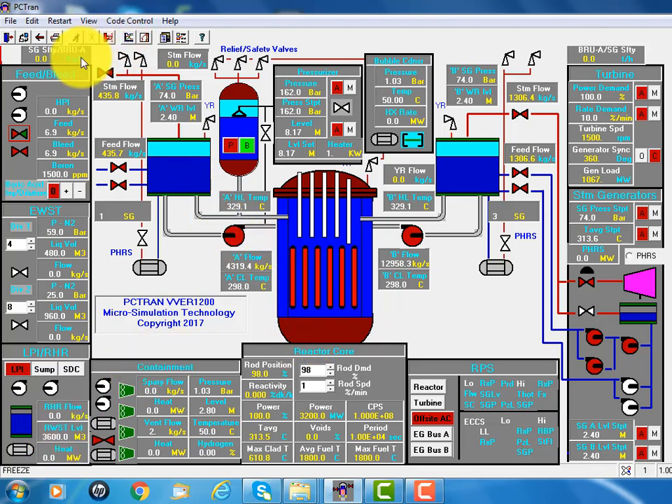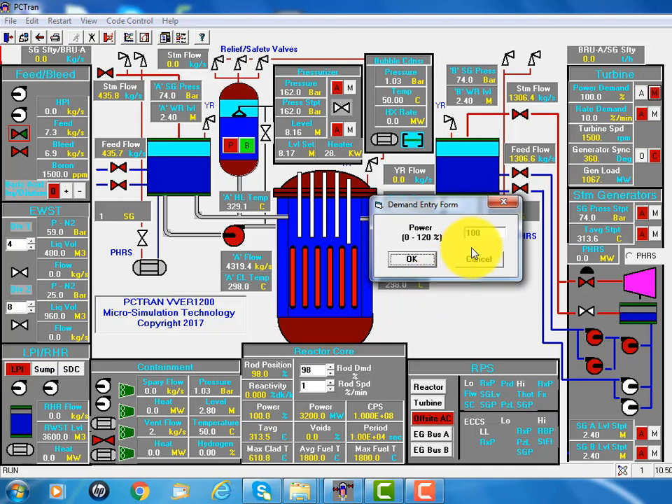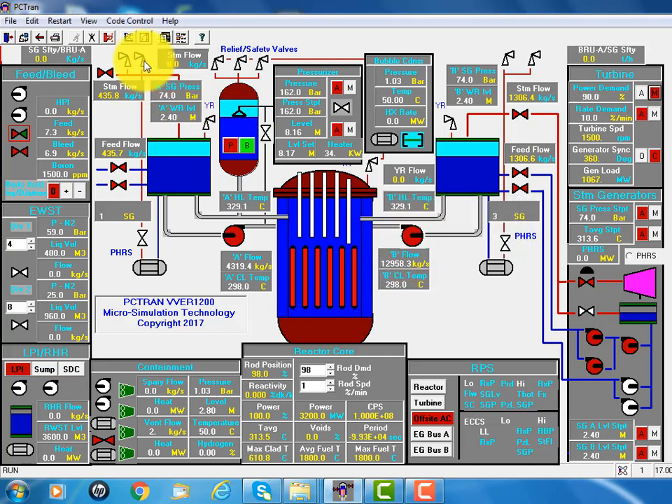At the beginning of the run, we click run and you'll see everything is stable near 100% power condition. In order to reduce the power, we can hit the demand — say 90% — and you'll see the control rod was slowly inserted into the core, and the more neutron absorption reduces the power level.